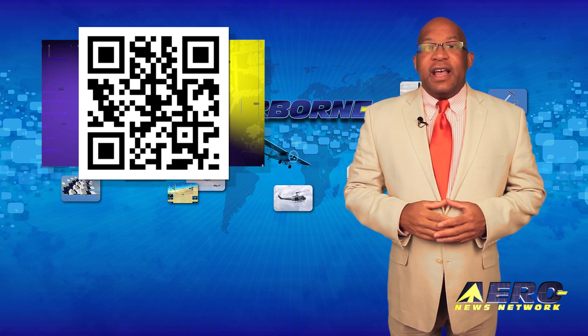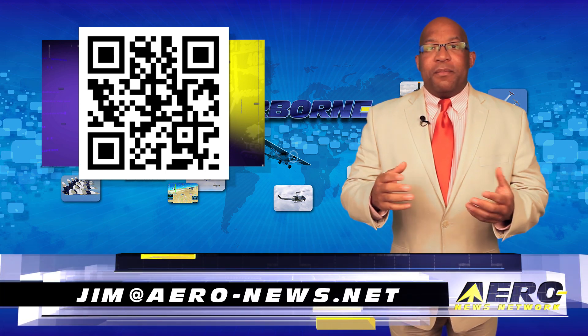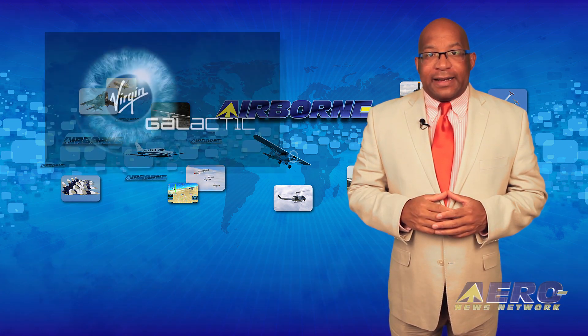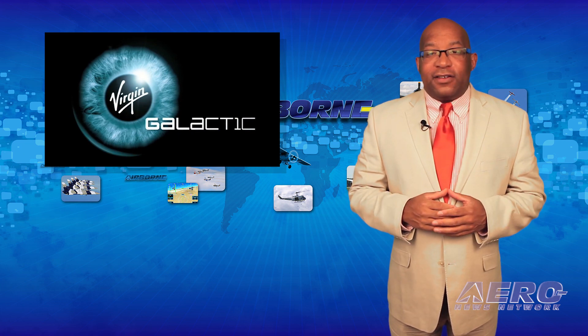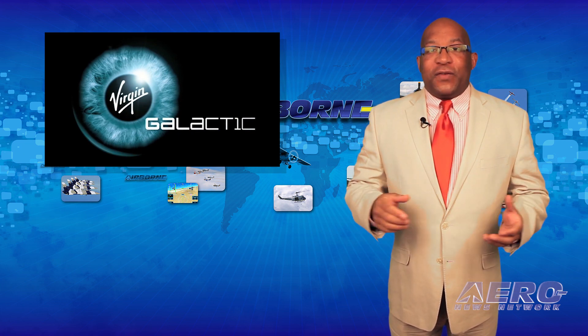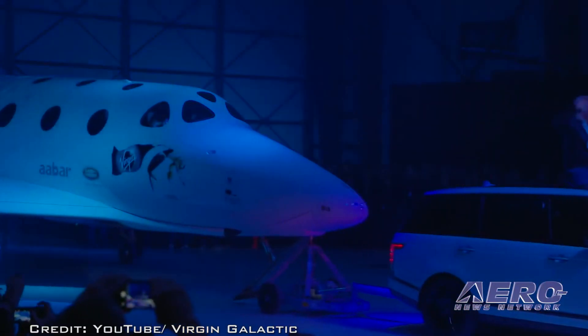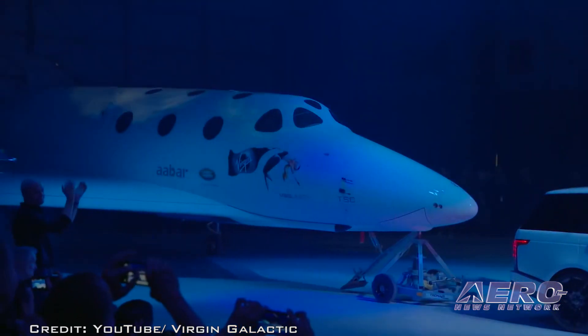According to Virgin Galactic, the replacement suborbital spacecraft built by Scaled Composites could begin flight testing as early as next month. However, powered flight of the spaceship, dubbed Unity, will likely not occur until sometime in 2017.